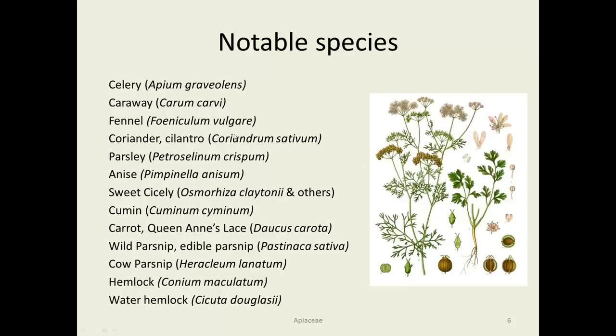Notable species include celery, caraway, fennel, coriander (which is also cilantro), parsley, anise, sweet cicely, and cumin — so a lot of seasonings, which relates to the resins in these plants. Additionally, carrot (also known as Queen Anne's Lace), wild parsnip (which is also edible parsnip), and then three or four really nasty players: wild parsnip, cow parsnip, hemlock, and water hemlock.